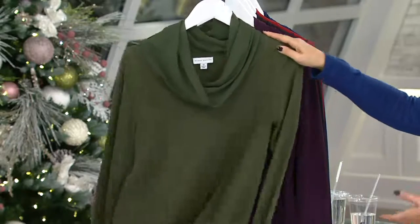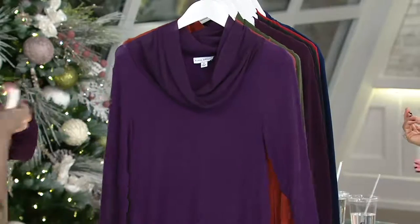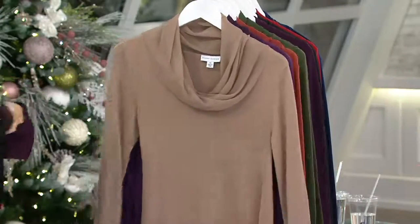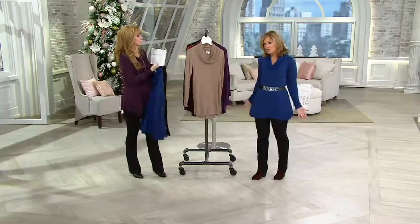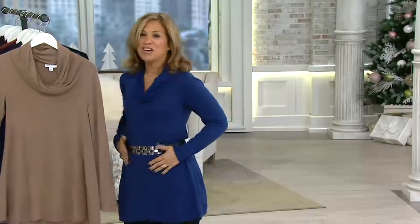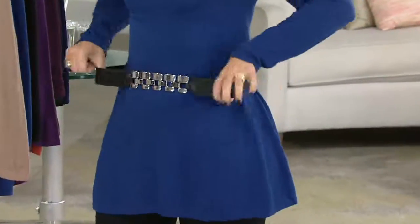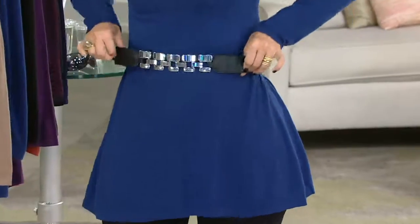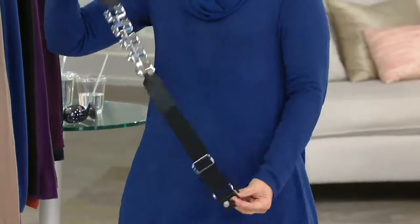Every time we show this color, it sells out. The greens are always going quickly this year, more than any other. We had no idea it was going to be as big as it is. I put my belt on to show you that it looks great with the belt, but also to show off my belt — I want everyone to see it. We are doing new belts, so we're going to be doing the belts of the month. This is this month's new belt, and look how great it looks with the sweater. It's elasticized, so it's really super comfortable, so you can put it anywhere on your body, but it's also adjustable.